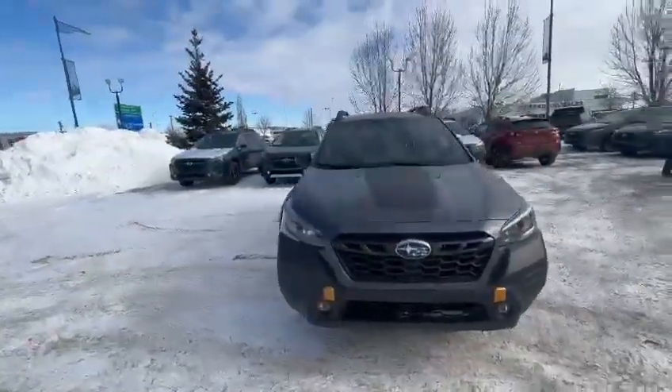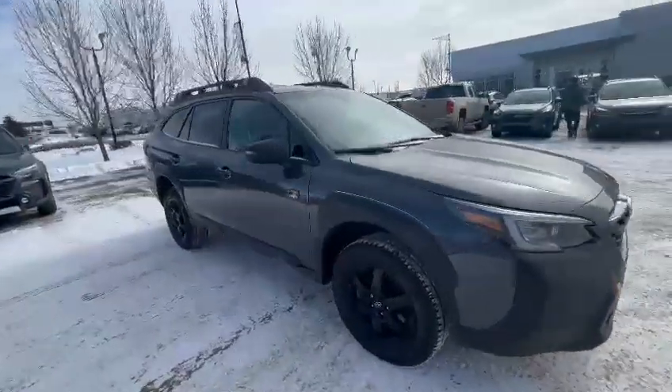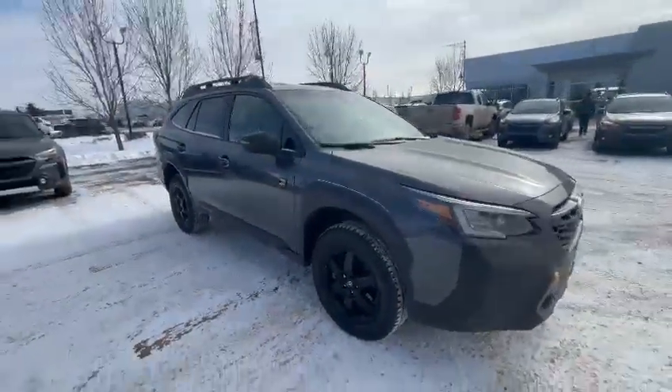Hi Nick, it's Riley here with Riley Subaru. Thanks for inquiring on our 2022 Outback Wilderness, right around the 34,000 kilometer range, 2.4 liter turbo in gray.